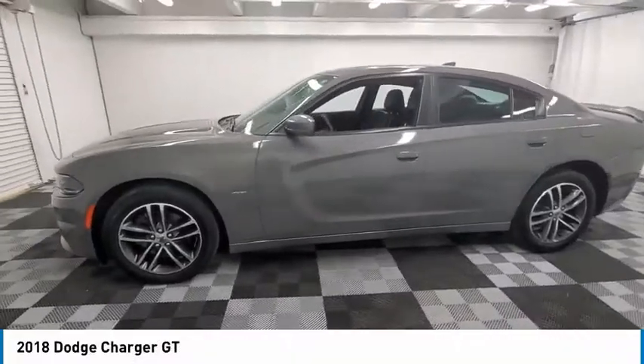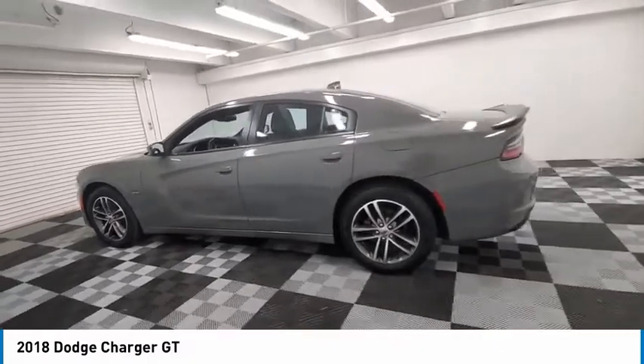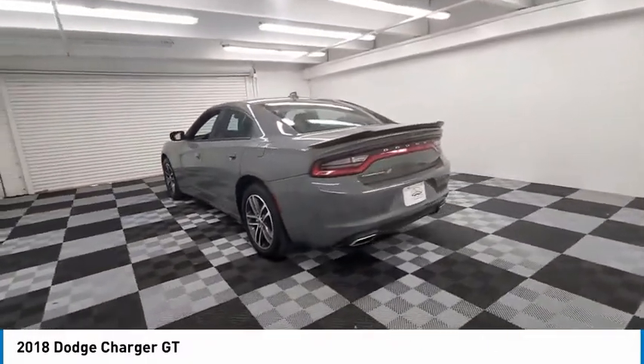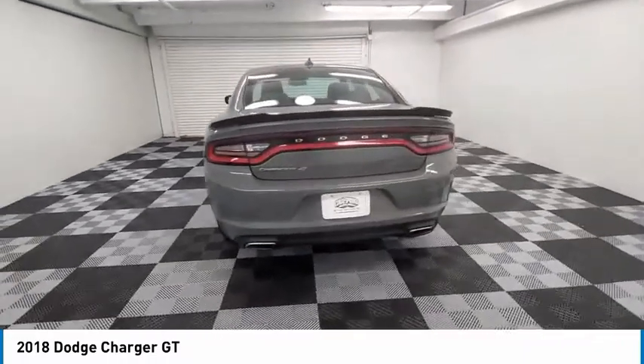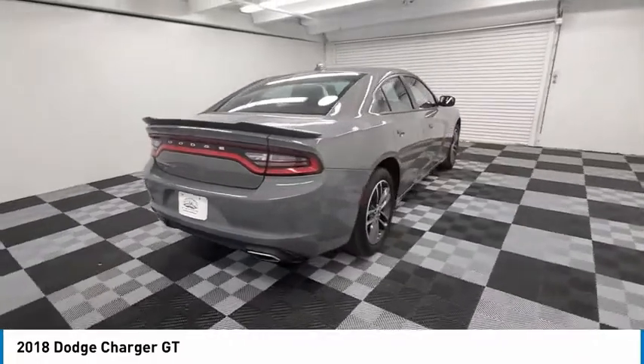We are pleased to show you the 2018 Charger. It injects some versatility, comfort and sophistication into your muscle. The Charger is a powerful sedan that excites at every turn. Peace of mind comes standard with Charger's 5-star government front and side impact crash test rating.